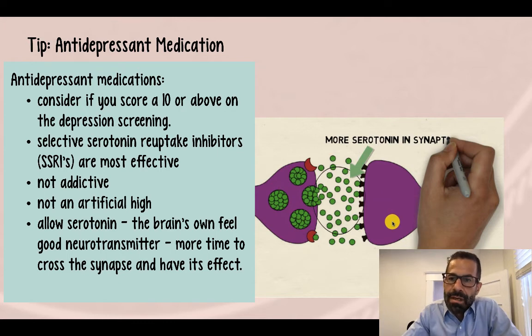These medications are not addictive, but it is recommended that you take them for at least three to six months before determining whether or not to continue them.